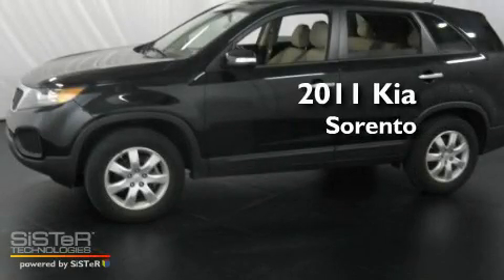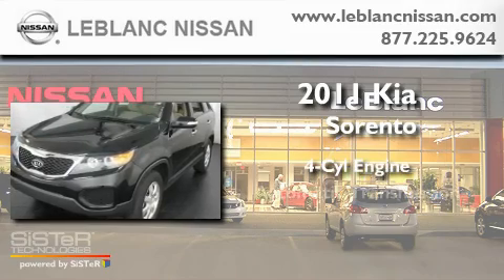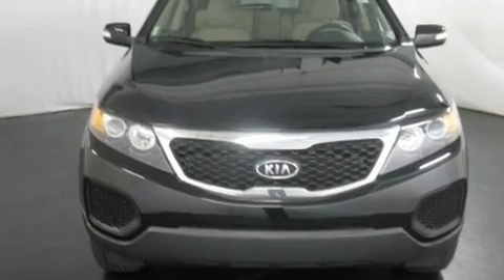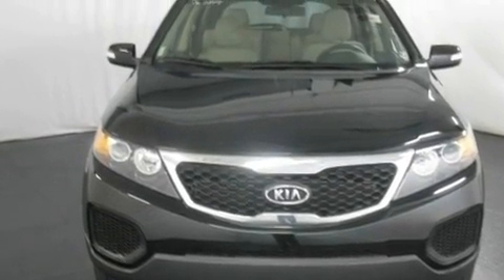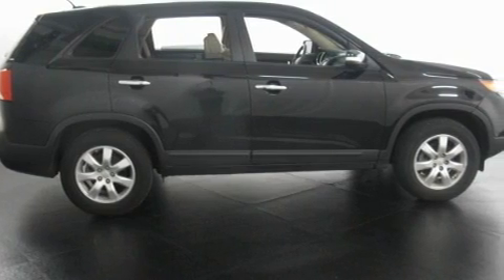This is a 2011 Kia Sorento. It features a four-cylinder engine and an automatic transmission. Its top features include cruise control, steering wheel controls, heated side view mirrors, a CD player, and aluminum wheels.